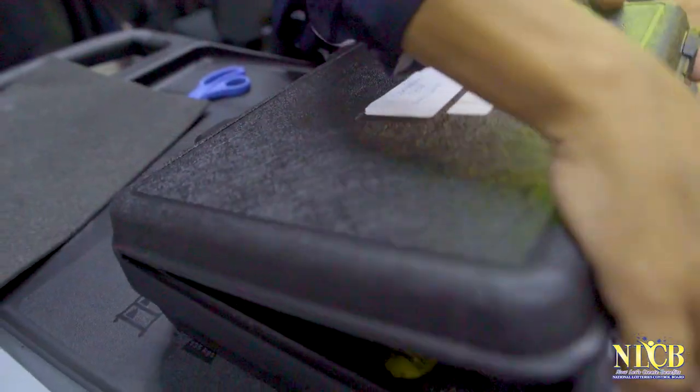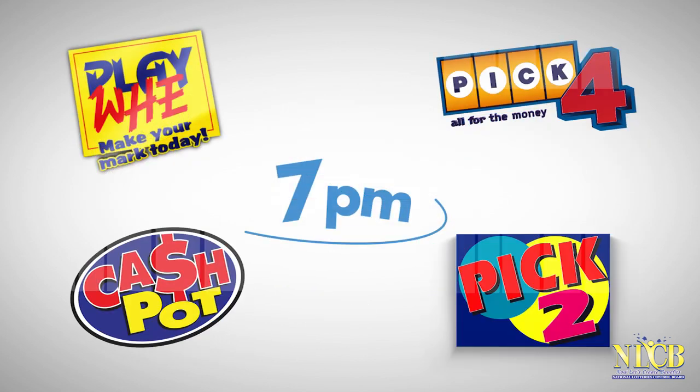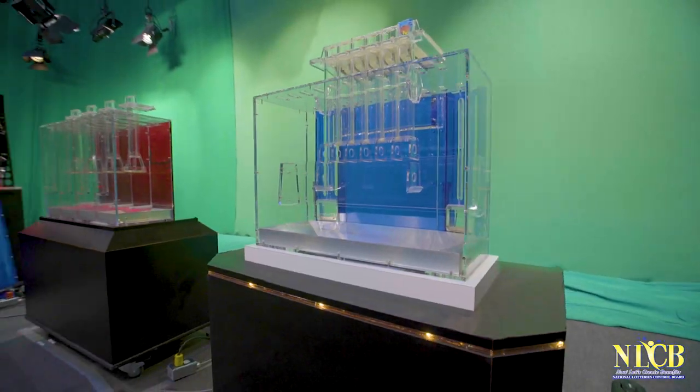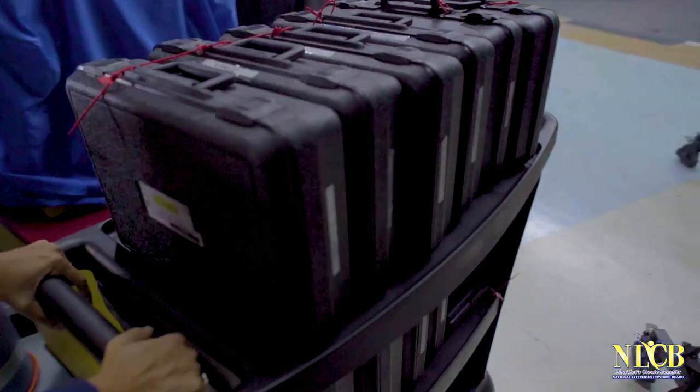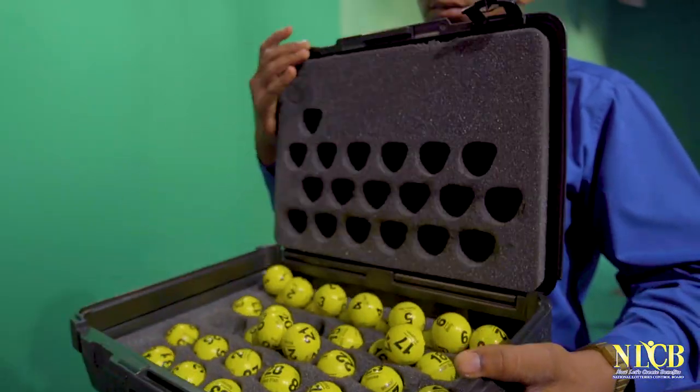All ball sets are calibrated by the Trinidad and Tobago Bureau of Standards to ensure they are within acceptable industry standards. The machines and ball cases are stored in a high-security lockdown room, which requires both the NLCB and the draw auditors to access.